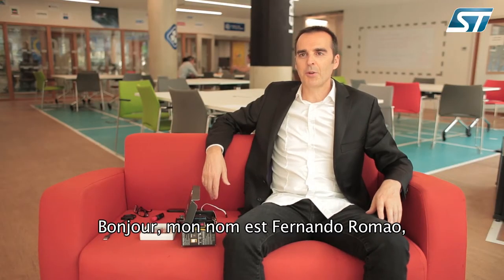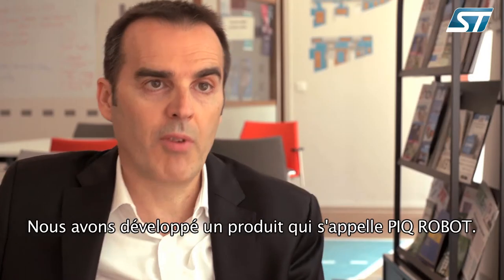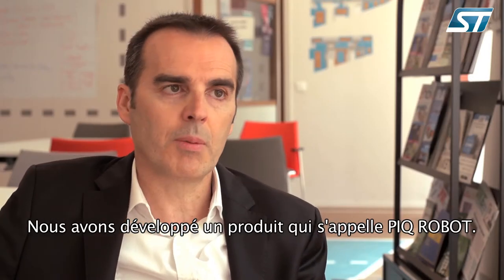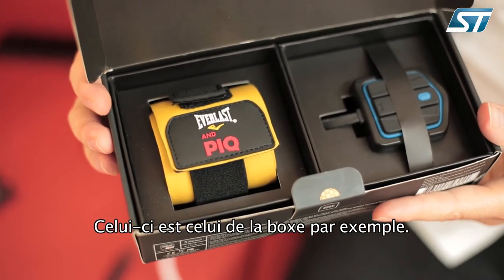Hello, my name is Fernando Romero. I'm the CTO of PIK, a French company. We developed a product named PIK Robot. This one is the one for boxing, for example.